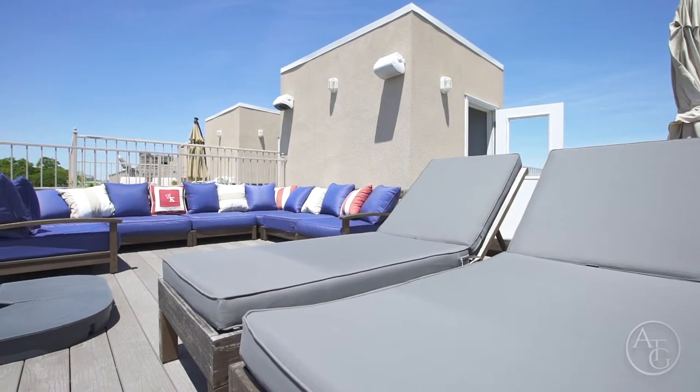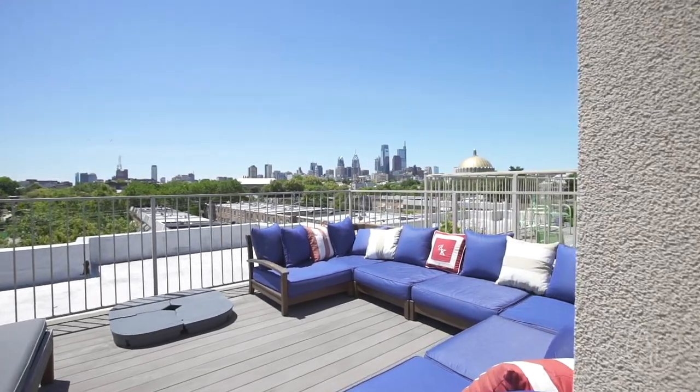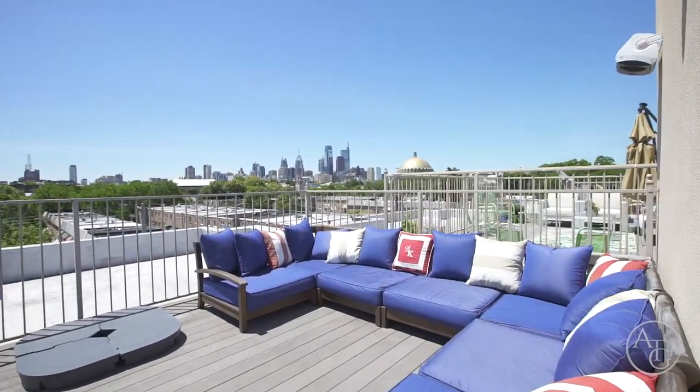With 360-degree views of the city, the closeness of the unobstructed city skyline is quite impressive. And if you know of anyone who would like to schedule a private showing here, or know of anyone who's thinking about buying or selling, give me a call for a free consultation.